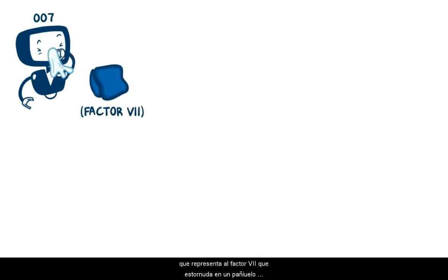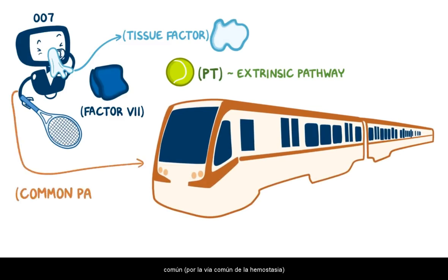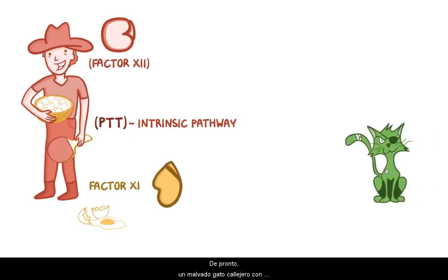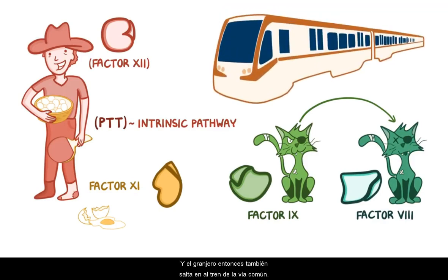Now, to remember the various factors in both pathways, let's use a mnemonic. Let's start with Agent 007, representing factor VII, who's sneezing into a tissue for tissue factor, because he's been playing tennis for PT, outside for the extrinsic pathway. Agent 007 then simply hops on the common train for the common pathway. Meanwhile, we have a farmer carrying 12 eggs for factor XII, on his way back from playing table tennis for PTT, indoors for the intrinsic pathway. He clumsily drops an egg, so now there's only 11, for factor XI.